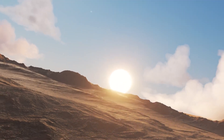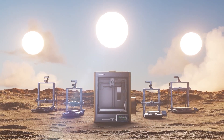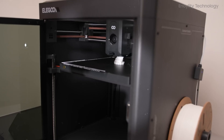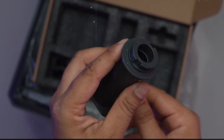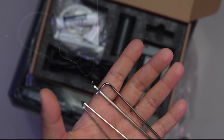Built for advanced materials, the Centaur Carbon features a 320-degree Celsius brass-hardened steel nozzle and a fully enclosed chamber with enhanced cooling. This configuration makes it highly capable of printing carbon fiber-reinforced filaments, ideal for creating lightweight, durable, and heat-resistant components. As such, it's especially suited for industries like aerospace, automotive, and sports engineering, where performance and durability are paramount. Its ability to handle high-performance materials is a major advantage, offering professionals the versatility to produce robust, industrial-grade prints.